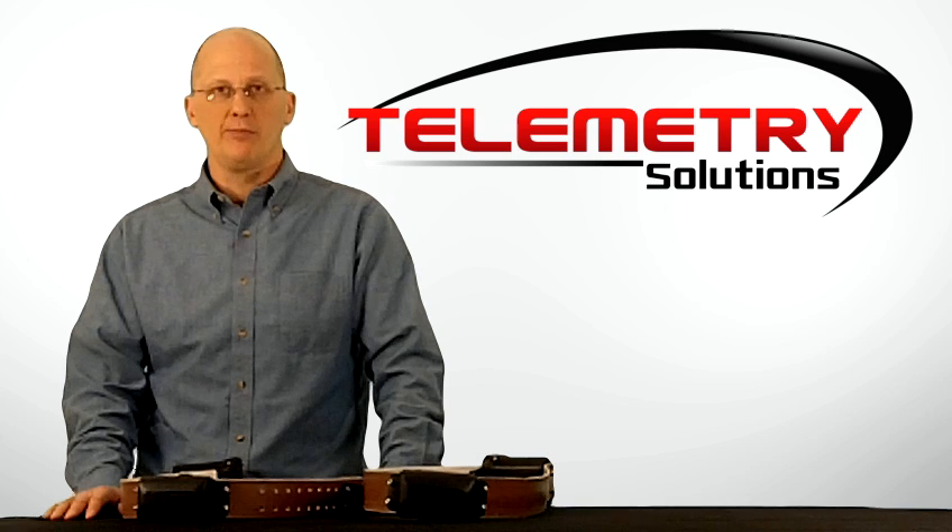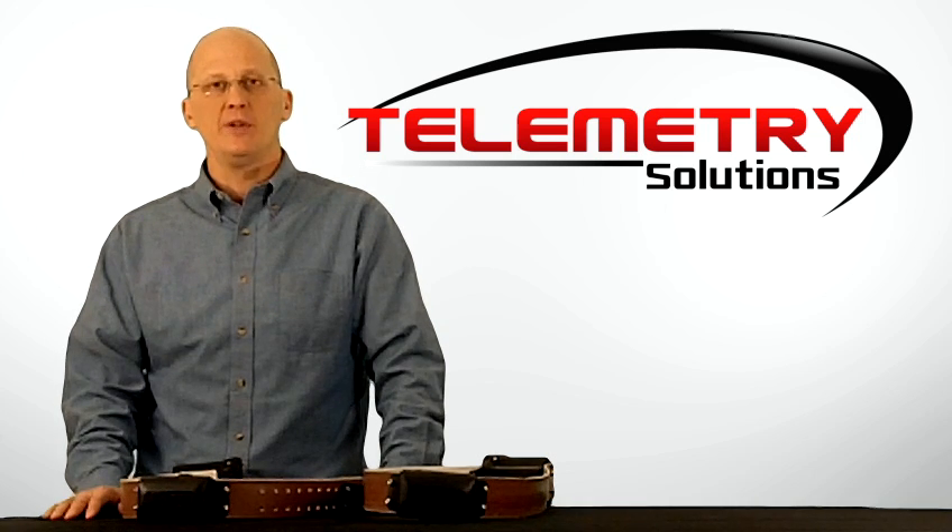Hi, my name is Quinton Kermin, President of Telemetry Solutions. If you're already familiar with Telemetry Solutions, you know that we specialize in miniature GPS devices for small mammals, birds, and herps.